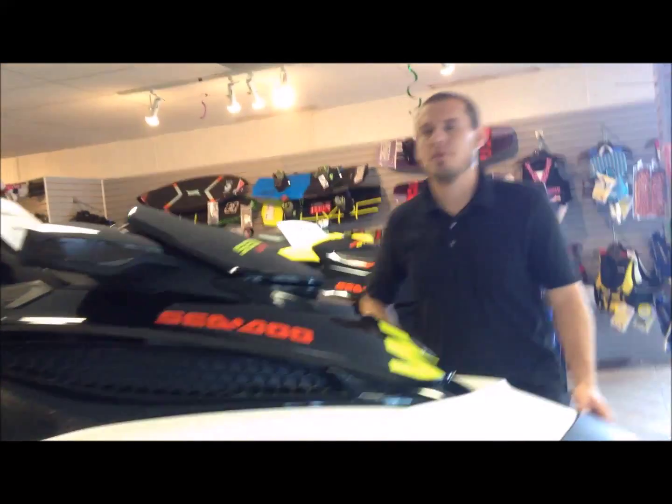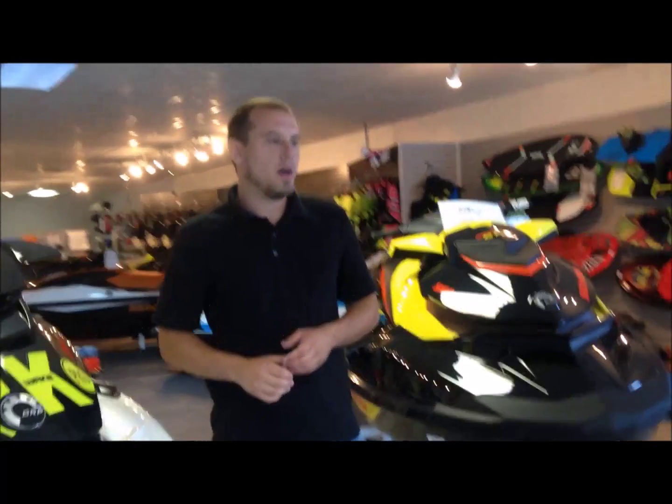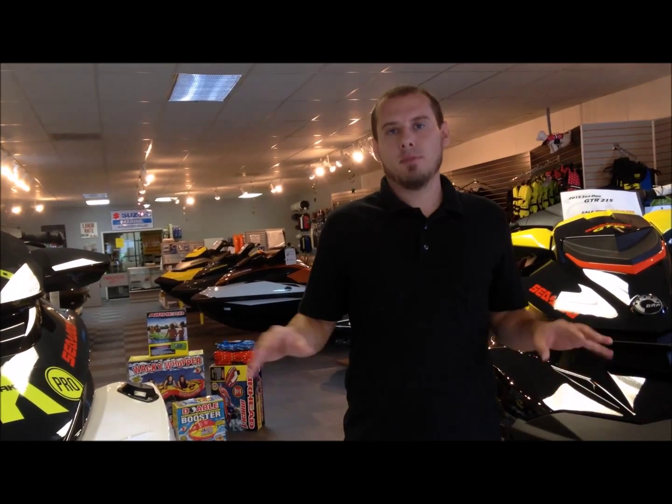I have lots of models in here to show you, from your rec light to your luxury, your performance. We've also got suspension boats now. Lots of different options and models to show you.